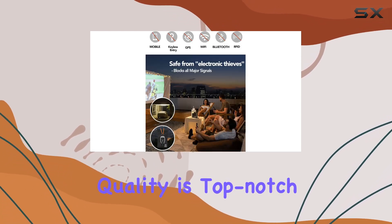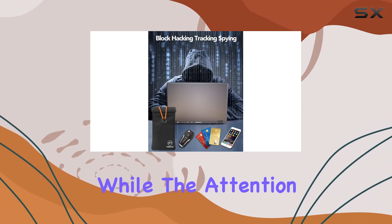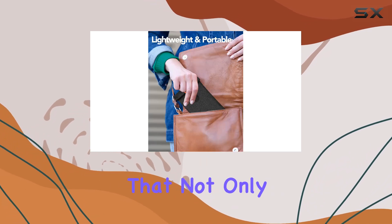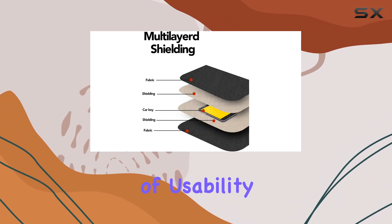Moreover, the pouch's build quality is top-notch. Durable materials ensure longevity, while the attention to detail in its design enhances both functionality and aesthetics. It's a product that not only performs exceptionally but also looks good while doing it. In terms of usability,